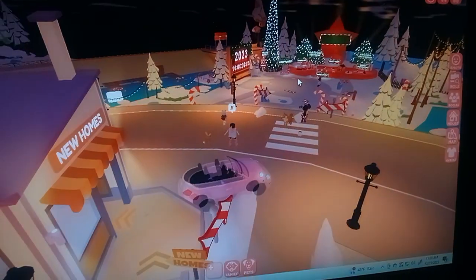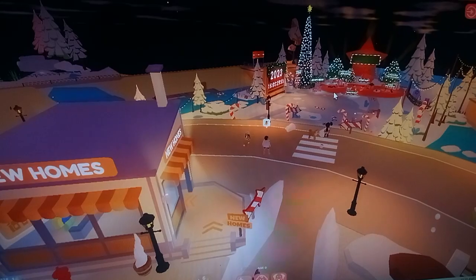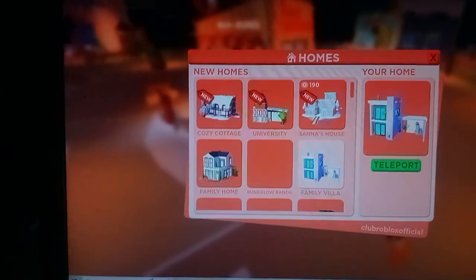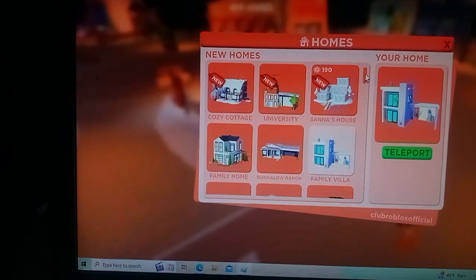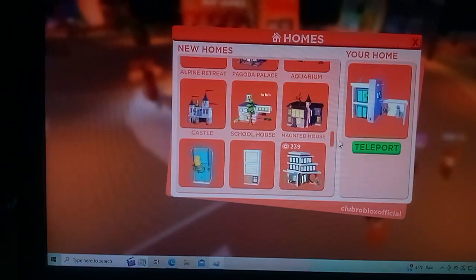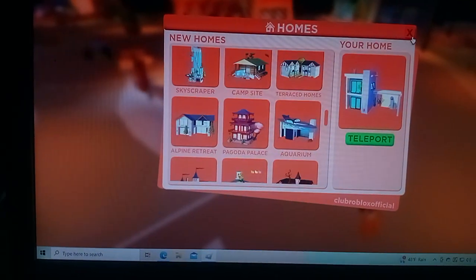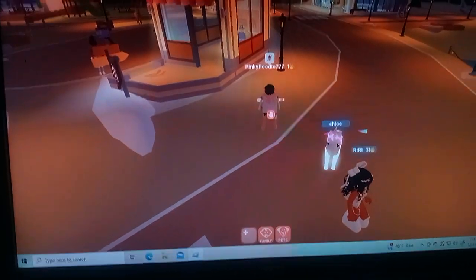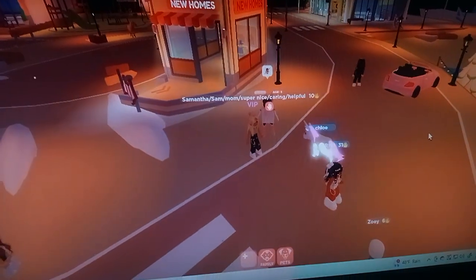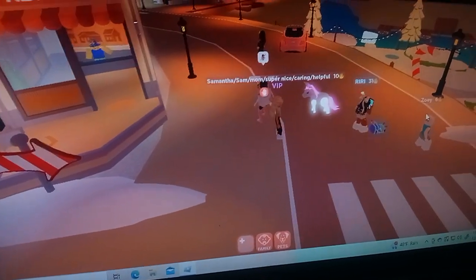I like that little car. Here are the houses you can choose from. Here are some cars and different options you can do with your avatar. I don't know where you can get a car but obviously you can have cars in here because you can see them. Oh look at that little pony, that's so cute!